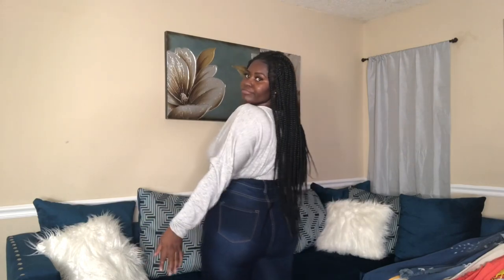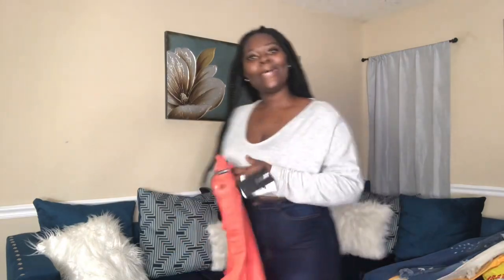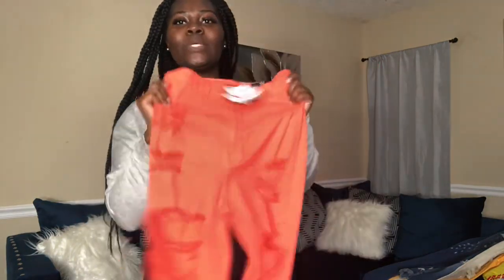It makes the booty look big — you guys already know Fashion Nova's got the best jeans because it makes the booty look big. Look at it! Yes honey, yes, come through Fashion Nova!